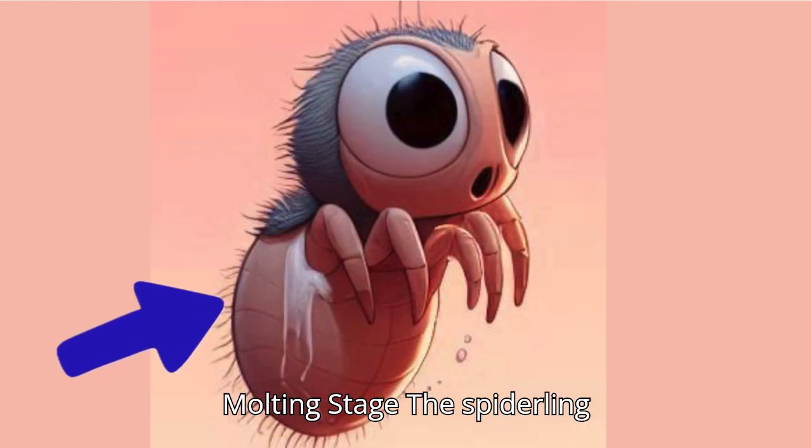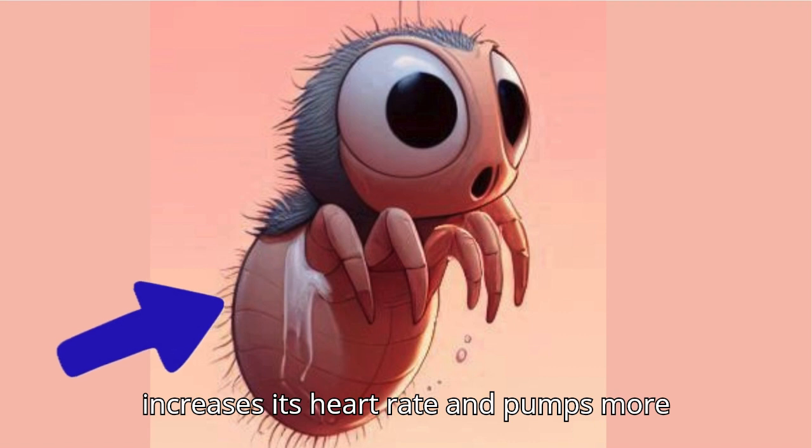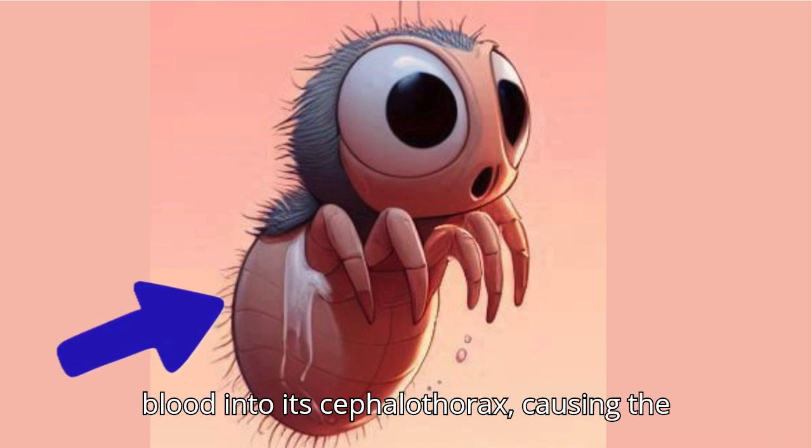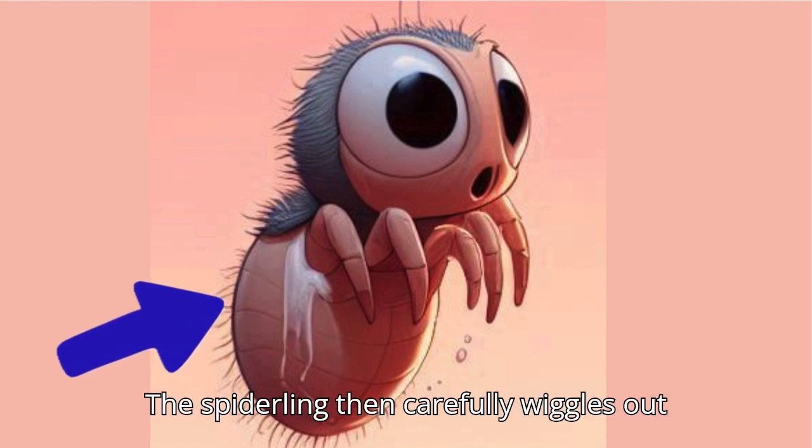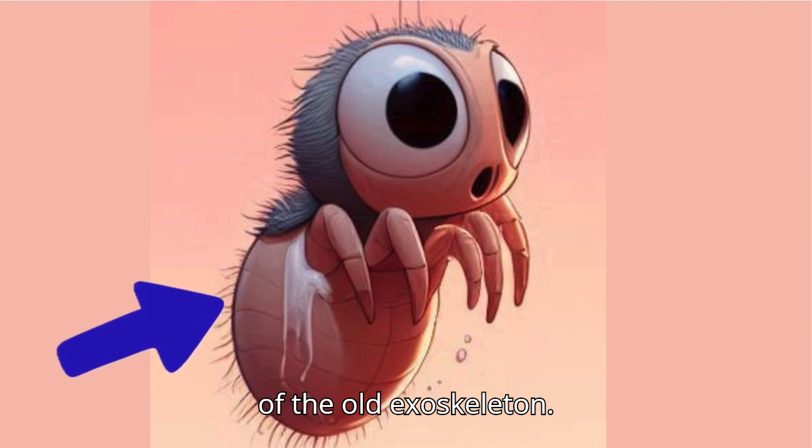Molting Stage: The spiderling increases its heart rate and pumps more blood into its cephalothorax, causing the old exoskeleton to crack. The spiderling then carefully wiggles out of the old exoskeleton.